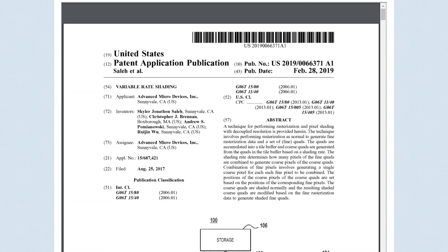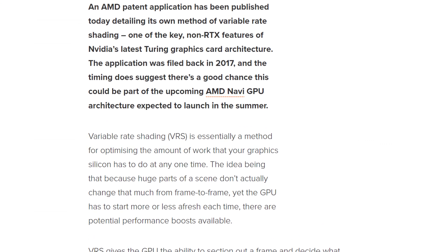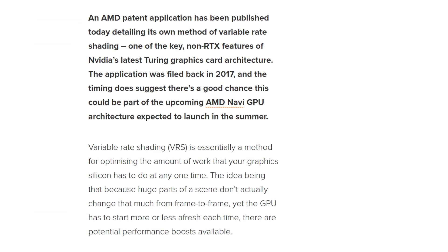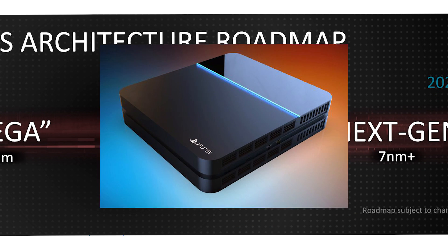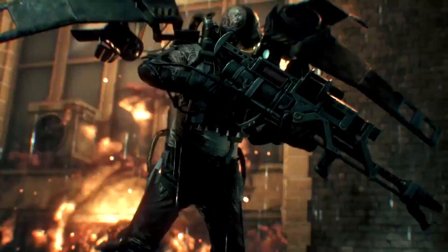AMD recently published a patent that shows their version of Variable Rate Shading, meaning the company is very serious about challenging Nvidia moving forward. What's really interesting is the time they originally filed it — 2017 — which means they're likely to add it to their Navi architecture, including consoles. And that would mean we could expect most games to have it, even console ports.